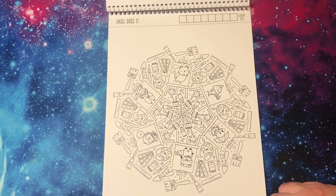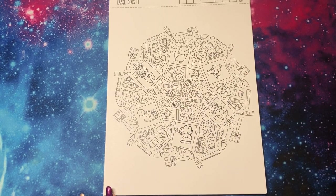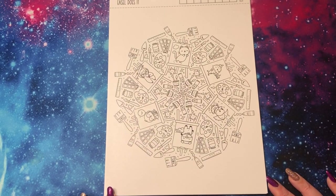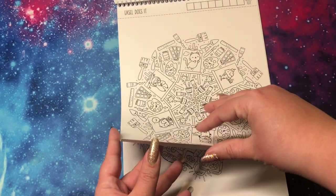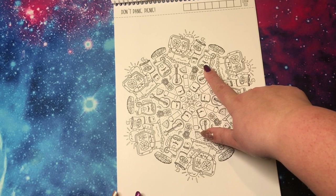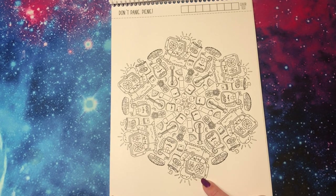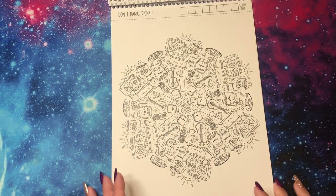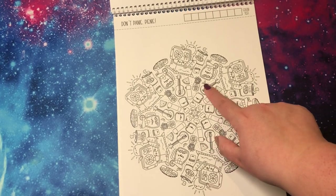'Easel Does It' — oh, this is so good. It's all art supplies, which I love art supply books anyway. And then each easel has a different little critter on it, and it's so great. I love it so much. I love the ruler, the paint — you could have so much fun with this page. 'Don't Panic Picnic' — I love this sandwich, some lemonade, picnic basket. I always want to go on a picnic and then I get there, sit on the ground, and there's ants and I'm like I don't want to be here anymore. But I like the idea of the picnic. And I think coloring the picnic is going to be safe — there are some ants in the page though, so better watch out.